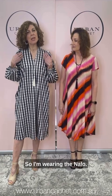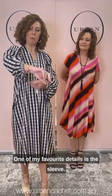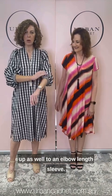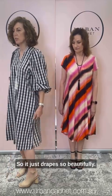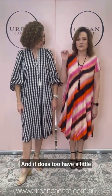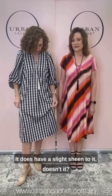I'm wearing the Nalo dress. I love this dress — it's a check, a combination of blues, blacks, and creams. One of my favourite details is the sleeve — a really beautiful statement sleeve that you can push up to an elbow length, with a little pleat there. This is a viscose blend as well, so it just drapes so beautifully, and it does have a little subtle sheen to it.